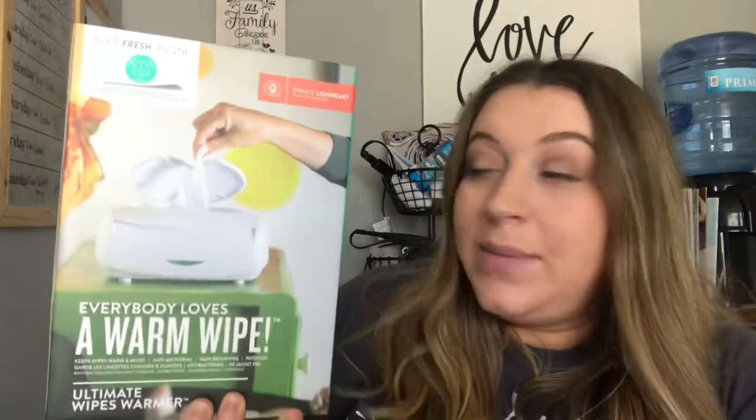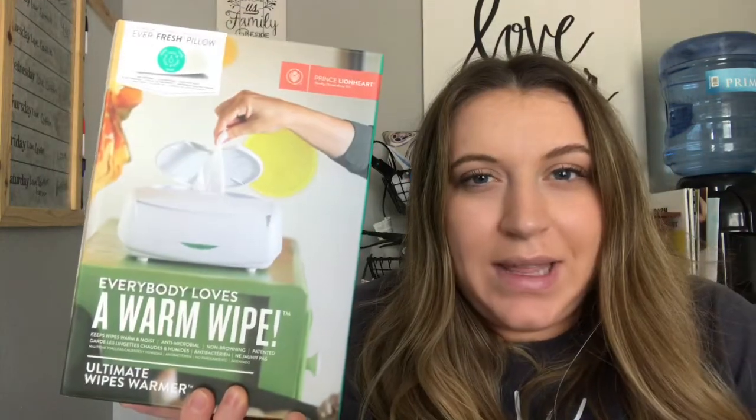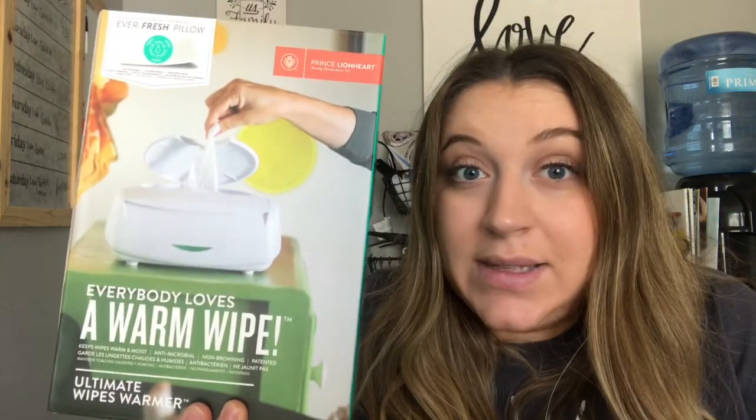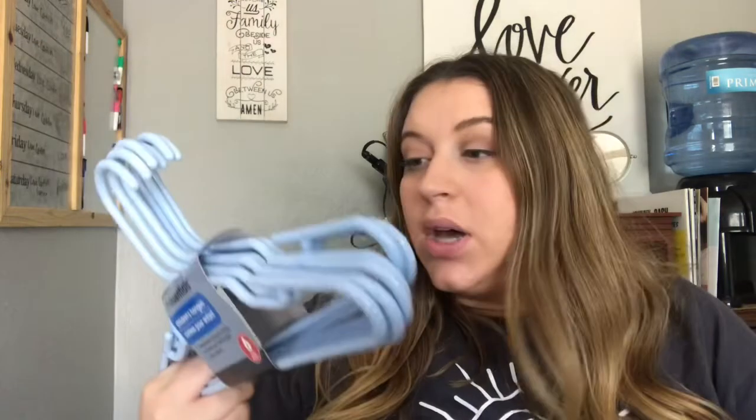We also got a wipe warmer, which I'm excited about. I didn't actually register for one because I'd heard mixed feelings about whether it was really necessary — I'm the type of person that doesn't like to register for excessive things I'm not 100% sure we need. But since I was going back and forth about it, I'm super excited that we got this. We also got three packs of little baby clothes hangers, which is great — you can never have too many hangers.